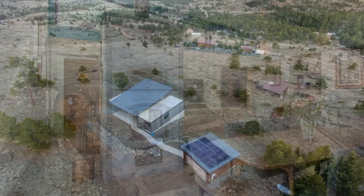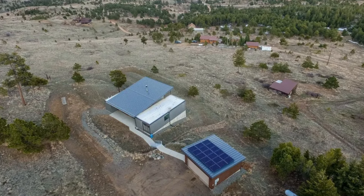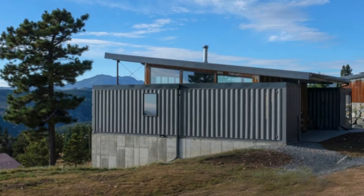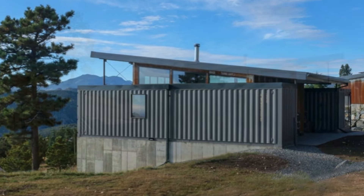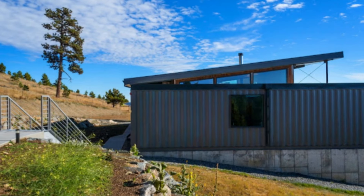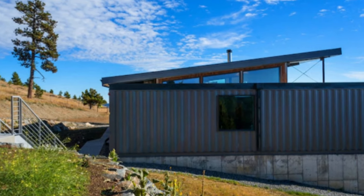In conjunction with a photovoltaic array on the roof of the detached garage, this enables the house to run completely off-grid, producing more electricity than it consumes and selling the bulk of the remaining energy back to the grid.